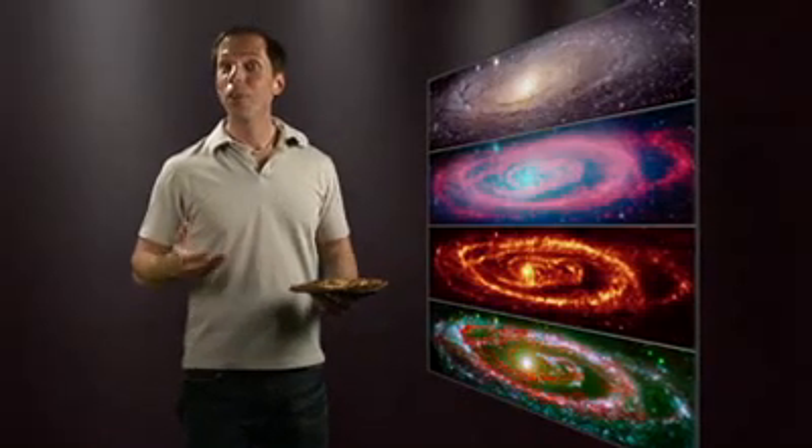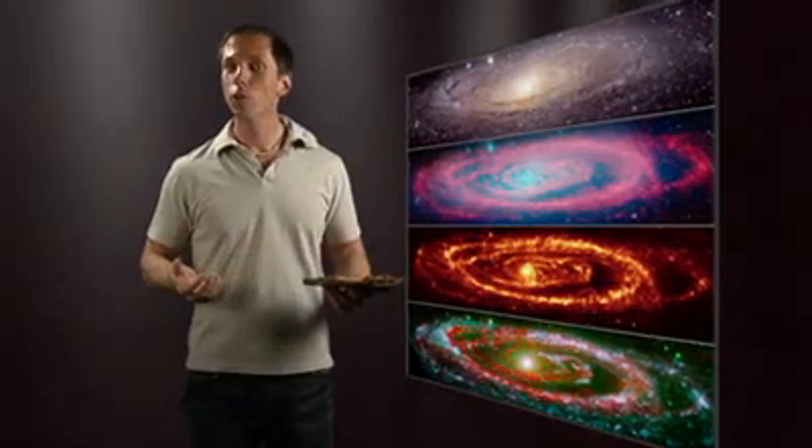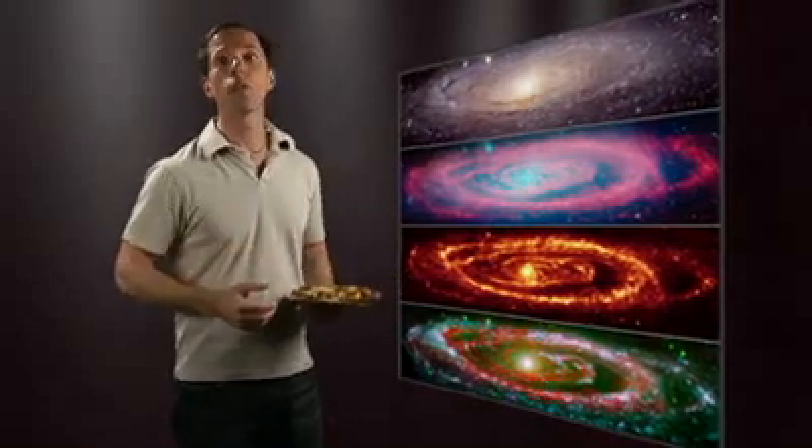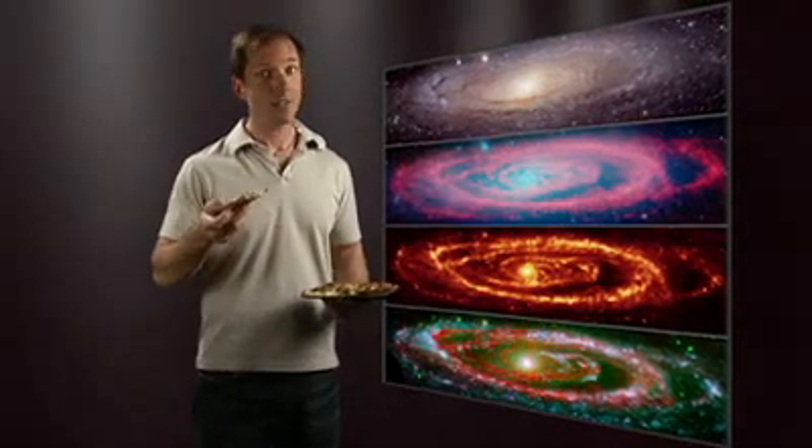It just goes to show that appearances can be deceiving in both pizzas and galaxies. Looking at either from a new perspective, like Spitzer has done with Andromeda, can yield interesting and even tasty surprises.